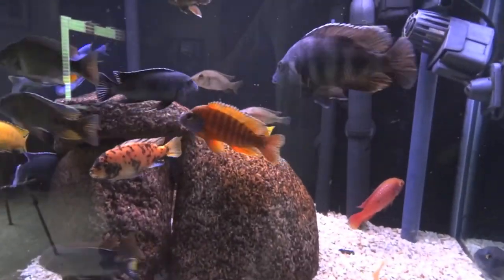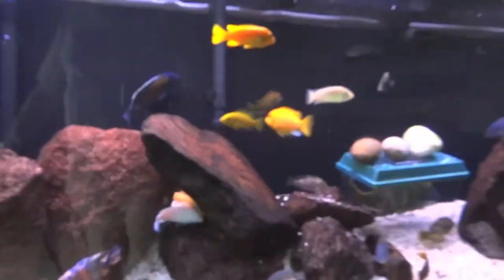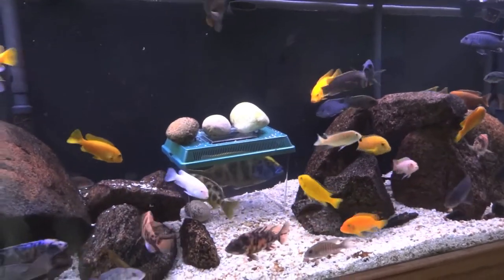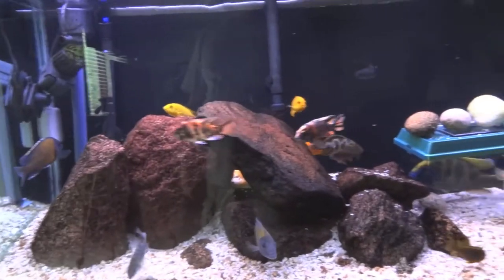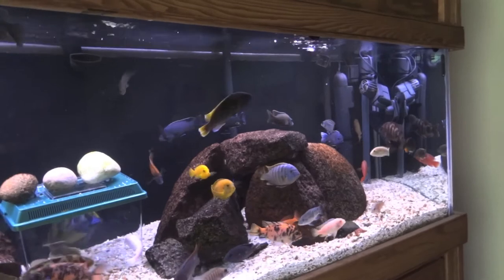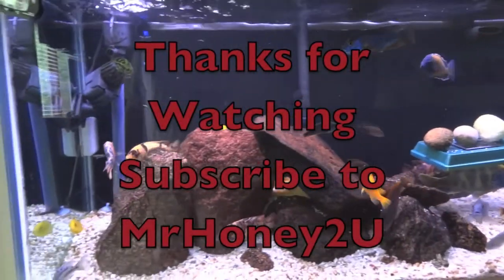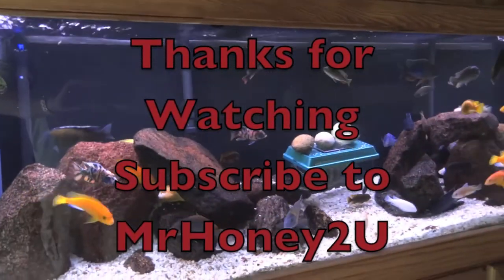But otherwise guys, that's all I got for you. We're going to call this the Mr. Honey method because Mr. Honey has shown some videos showing success with this on his channel, so we'll give him the credit. If you haven't subscribed or don't know who Mr. Honey to you is, I'll link him below in the description - you're missing out if you're not subscribed to him. Thanks a lot, and we'll talk later.